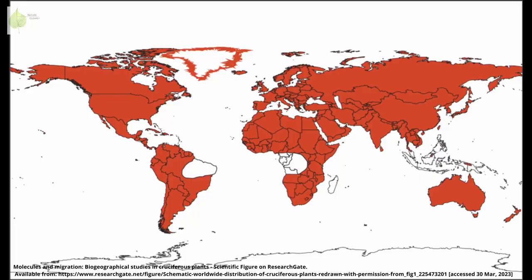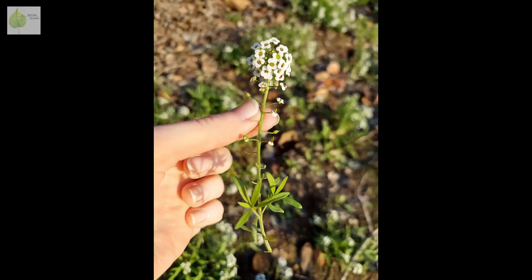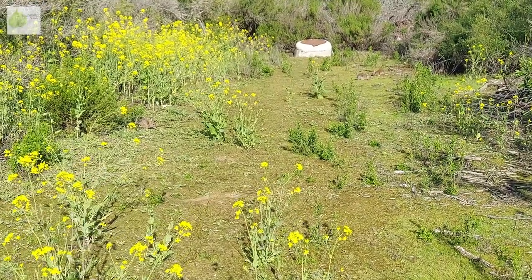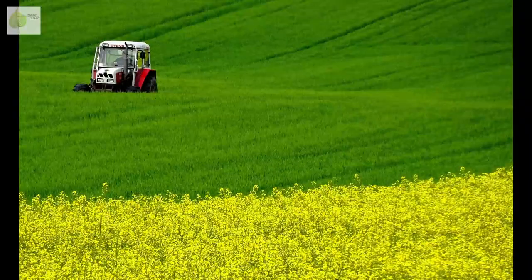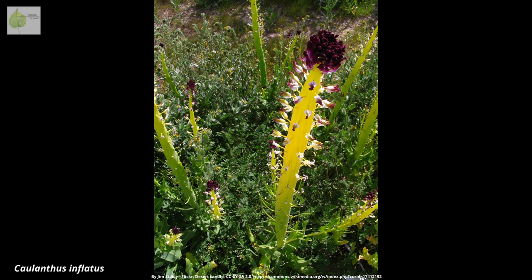And where can you find all these mustard plants? They are found worldwide, with the exception of Antarctica and some areas in the tropics. With almost 4,000 species, you have a pretty good chance to find one in your area. Many grow in disturbed sites. Also check agricultural fields or gardens, where you can find the previously mentioned species grown as vegetables. My personal favorite, the genus Caulanthus, is native to southwestern North America, and to me it looks like an alien plant.